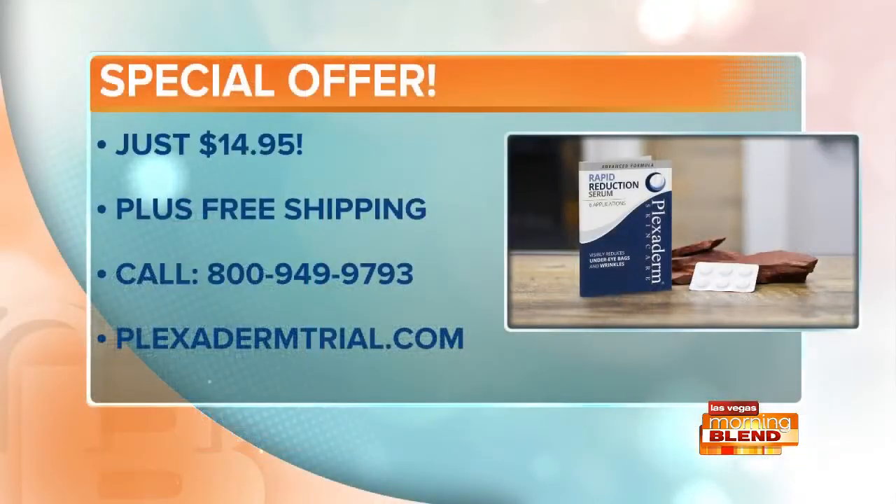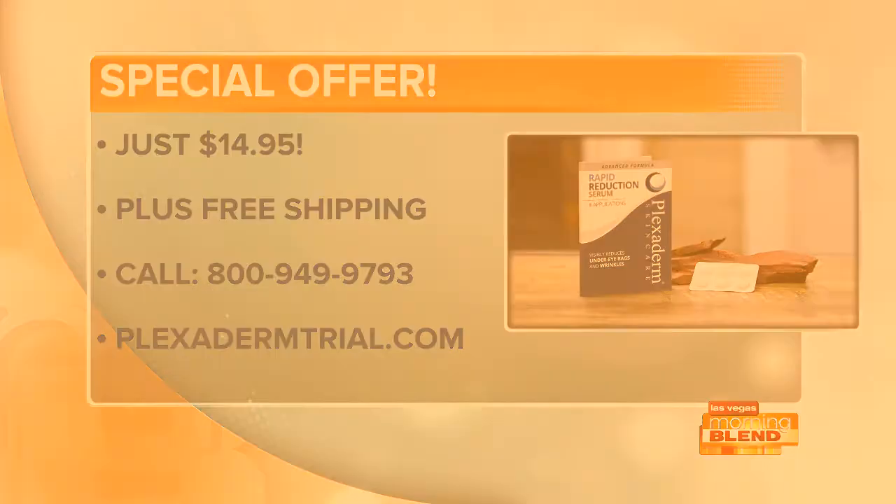Whether you're going out in person or appearing on video calls, you want to look your personal best. Great to have you, Amy. Right now all viewers can get Plexiderm for just $14.95 plus free shipping. Go to PlexidermTrial.com to learn more, or call 800-949-9790. Plexiderm is a proud sponsor of the Morning Blend.